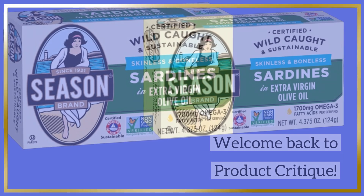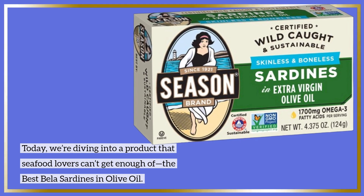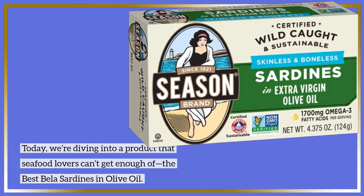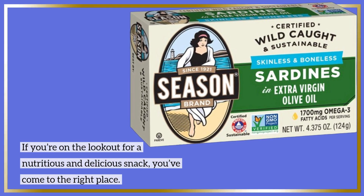Welcome back to Product Critique. Today, we're diving into a product that seafood lovers can't get enough of: the best Bella sardines in olive oil. If you're on the lookout for a nutritious and delicious snack, you've come to the right place.